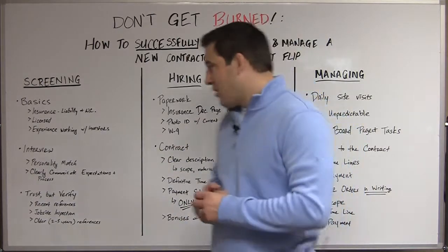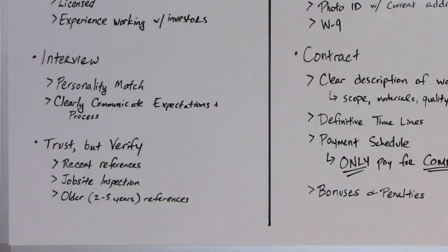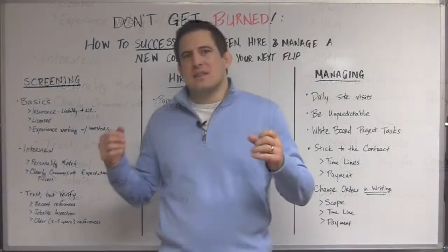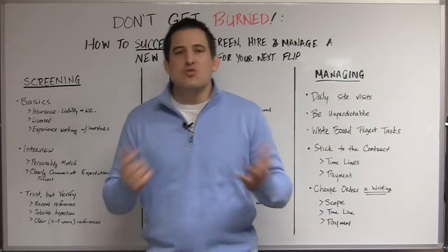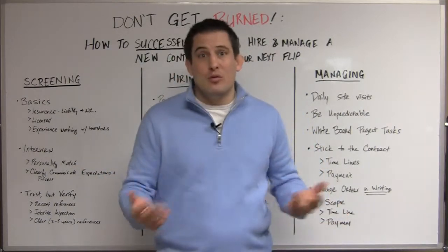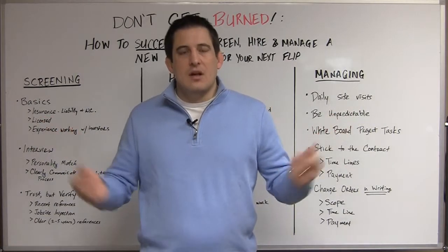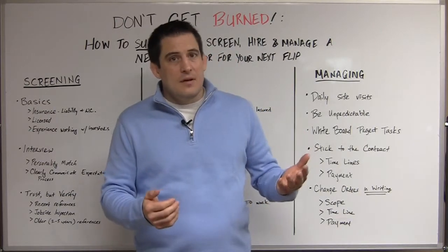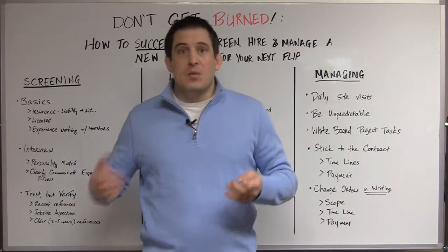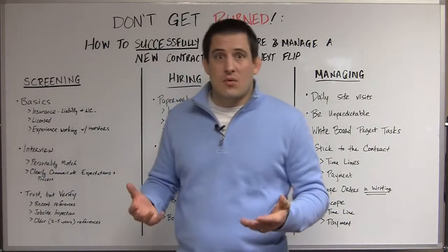Step number three in the screening process — I call this 'trust but verify.' In an interview, a contractor can tell you all about the projects they've done and how great their work is. That's great, love to hear it. Now let's talk about some recent references. I need a list of five to seven people you've worked with — and by recently I mean sometime in the last six months. Just name and phone number. Call through them: did he show up on time, did he complete the project on time, was it on budget, were there any problems, is there anything you wish you would have changed?